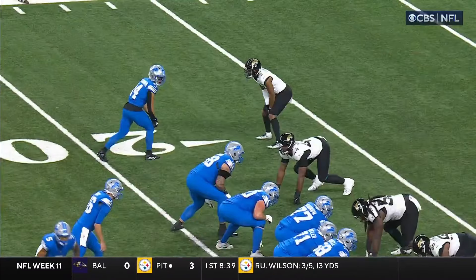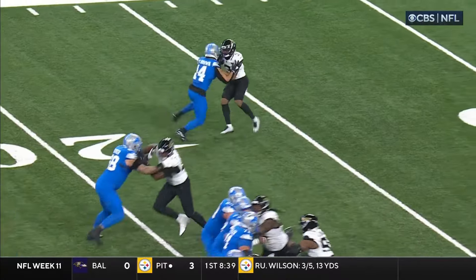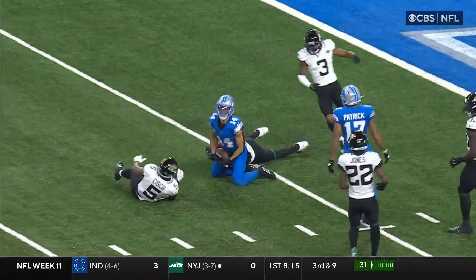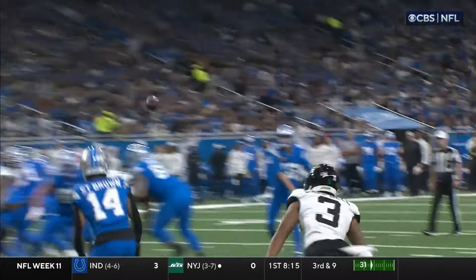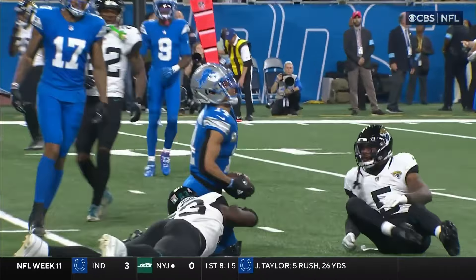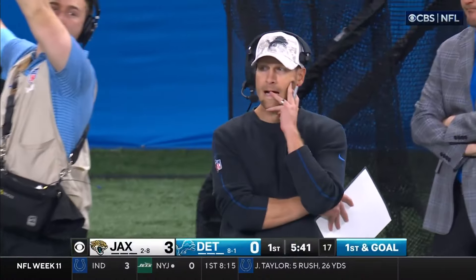Jared Goff manipulates the underneath defense with his eyes. He comes out with his eyes to the right — he knows they're in a Cover 2. So all he's trying to do is make Olokun move over to the side. He looks over to the right, that draws the linebackers in the underneath coverage, makes it an easy window throw on the slant to the backside.